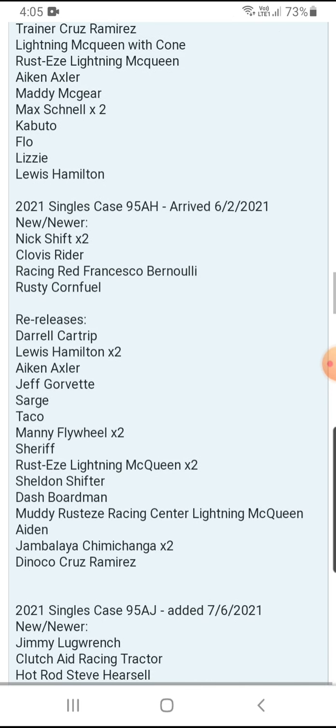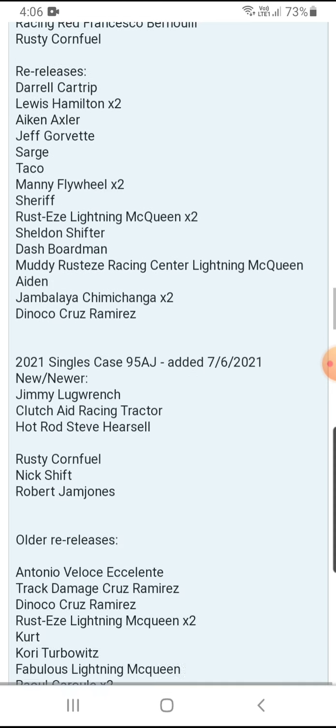Now taking a look at Case H — one of the best cases. The newer ones include The Next Shift at two per case, and Clovis Rider, Racing Red, Francisco Bernier, and Rusty Confit at one per case. Re-releases: Lewis Hamilton is two per case, Manny Flywheel is two per case, Rusty Liane McQueen is two per case, and Jambalaya Chimichanga is two per case. Daryl Cartridge, Bacon Axler, Jeff Gorwitz, Charge, Taco, Sheriff, Sheldon Shifter, Dash Boardman, Money, Rusty Racing Center Liane McQueen, Aidan, and Dinoco Cruz Ramirez are one per case.